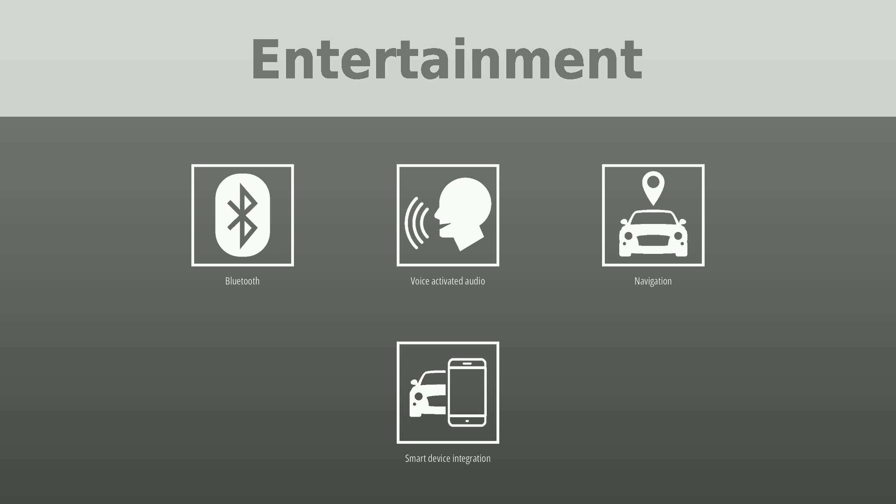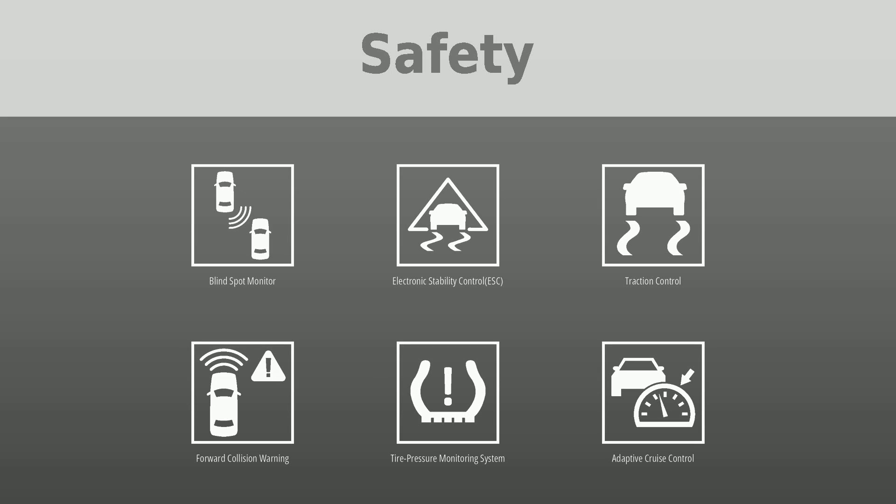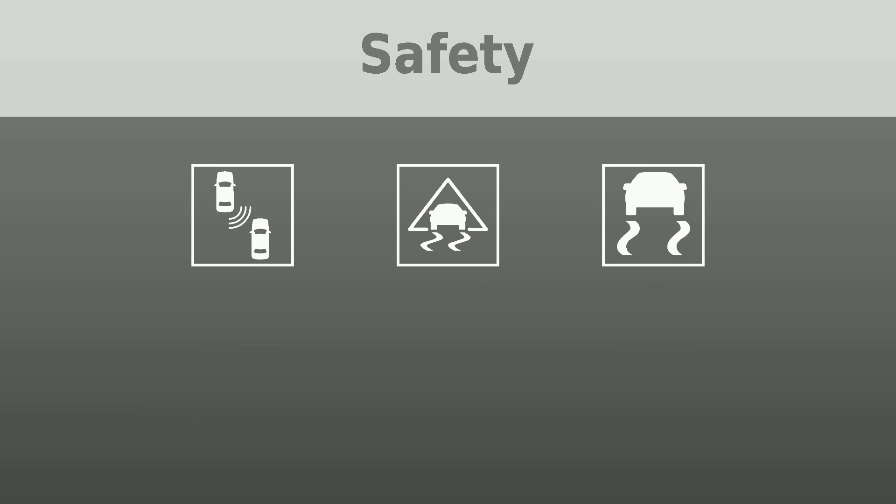Safety was put first with the following features: blind spot monitor, electronic stability control (ESC), traction control, forward collision warning, tire pressure monitoring system, adaptive cruise control, crash imminent braking (CIB), backup camera, and ABS brakes.